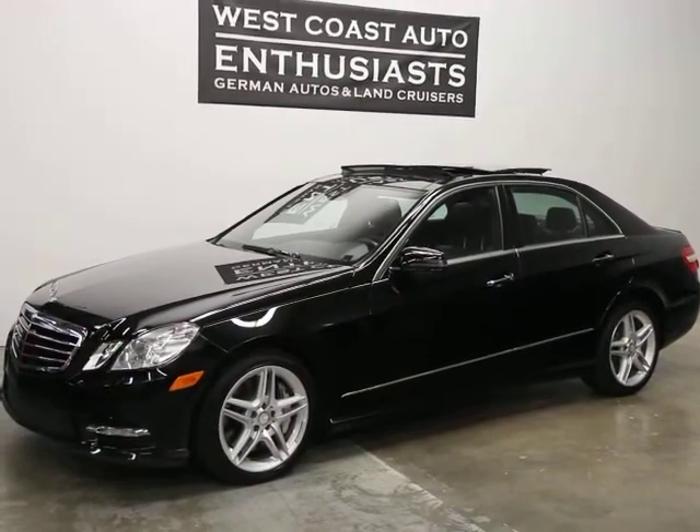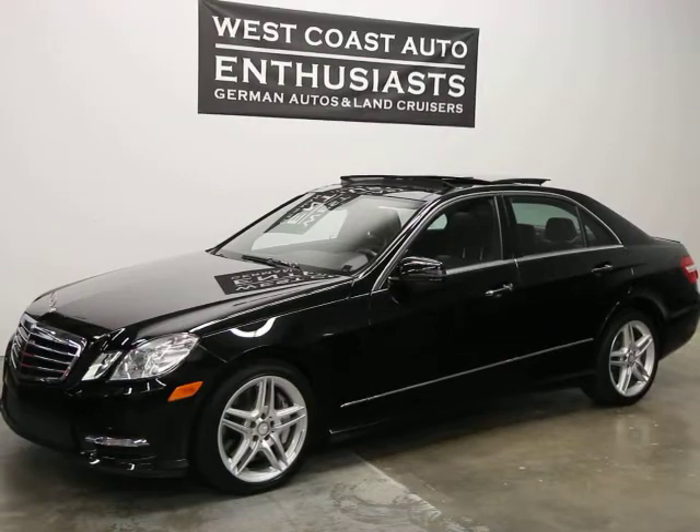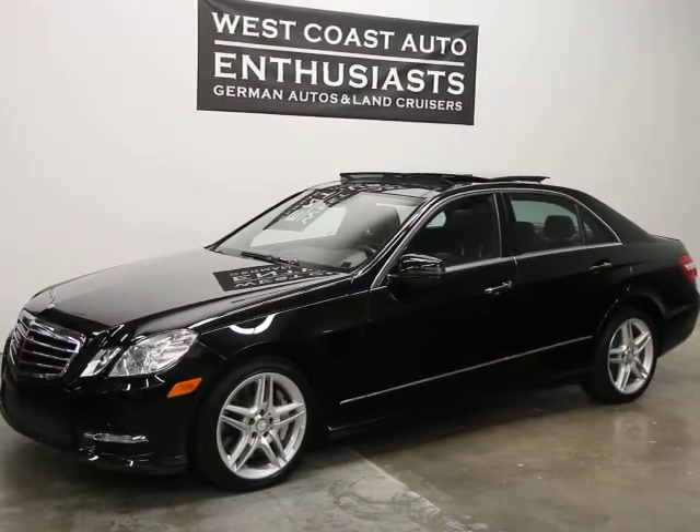It's only got 29,000 miles on it. We can finance it through Alaska Federal Credit Union, extend the warranty out until 100,000 miles, and we welcome trades.